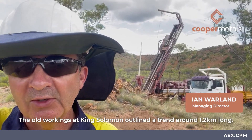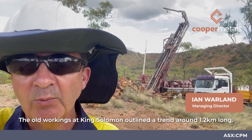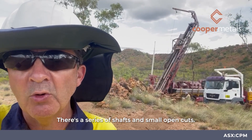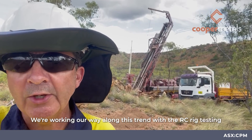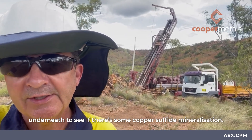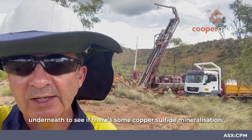The old workings at King Solomon outline a trend around 1.2 kilometres long. There's a series of shafts and small open cuts. We're working our way along this trend with the RC rig, testing underneath to see if there's some copper sulphide mineralisation.